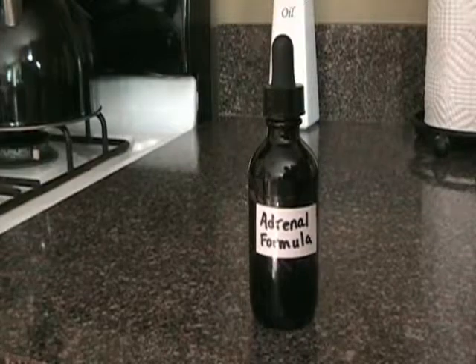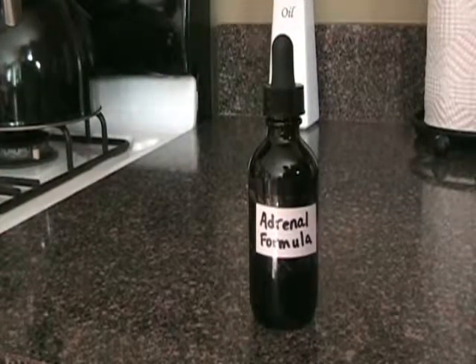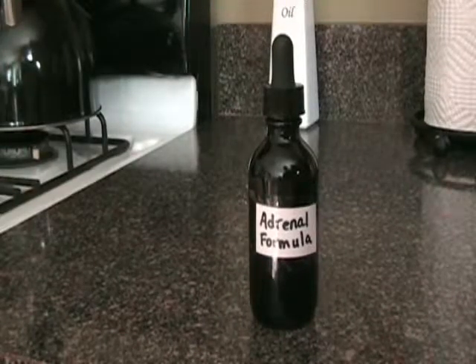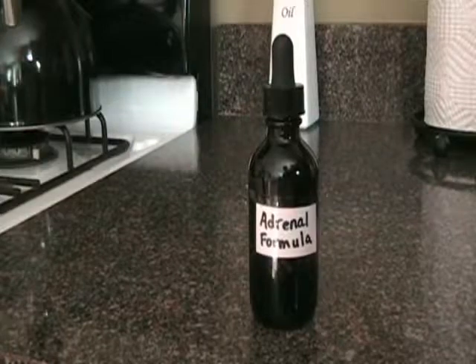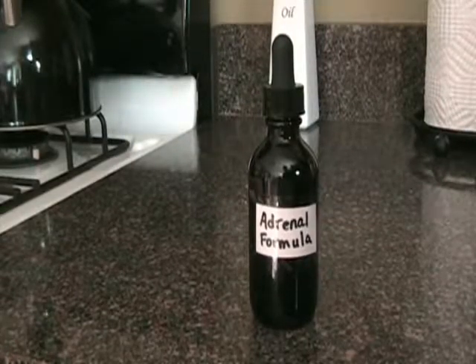I have a homemade adrenal tincture containing rhodiola, Siberian ginseng, licorice root, and ashwagandha. These four herbs are really good for your adrenal glands. For example, ashwagandha is an adaptogenic herb, which means it helps you adapt to stress. I'm going to show you how to make a homemade tincture.